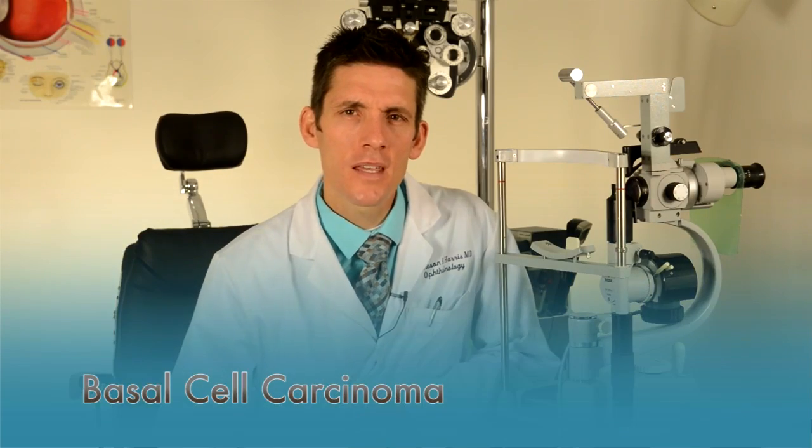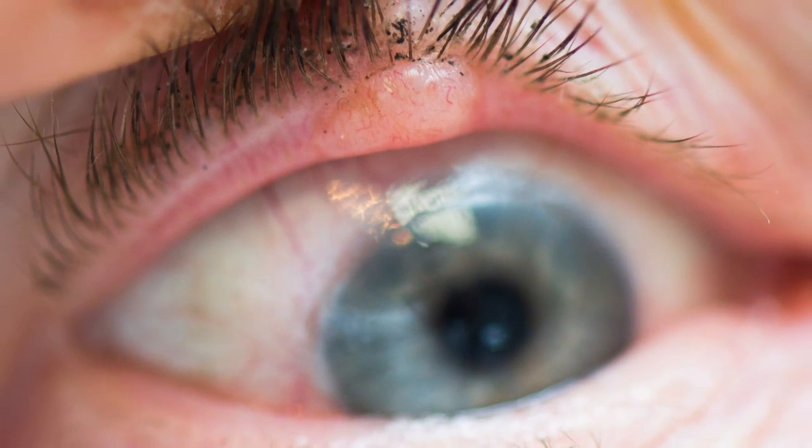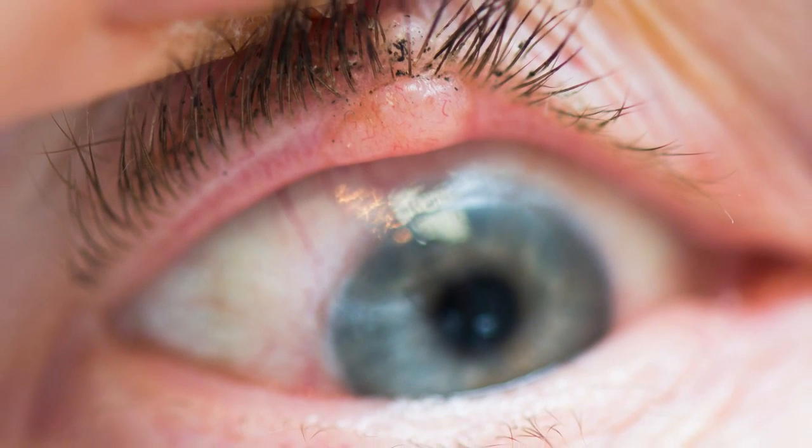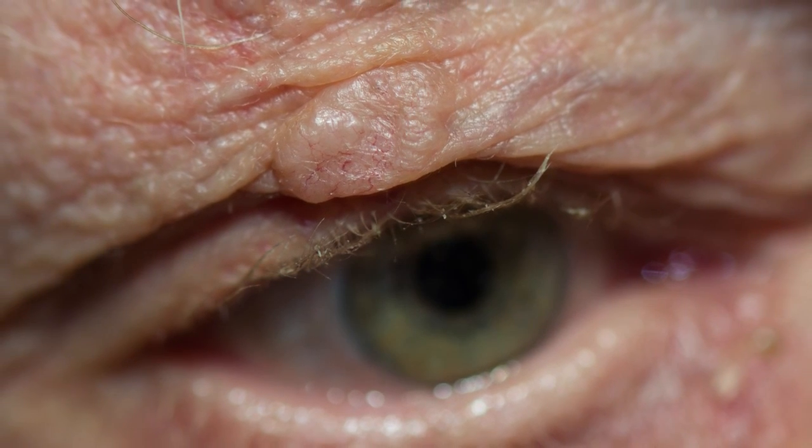Basal cell skin cancers represent 90% of eyelid tumors and grow slowly over months to years. They usually appear as a pearly nodule or bump that eventually starts to break down and bleed or scab. Despite being a cancer, these tumors don't spread to distant areas but mainly just continue to grow and infiltrate the surrounding tissue causing a lot of damage. They can be cured by a simple surgical removal followed by reconstruction of the defect left behind if they are caught early.